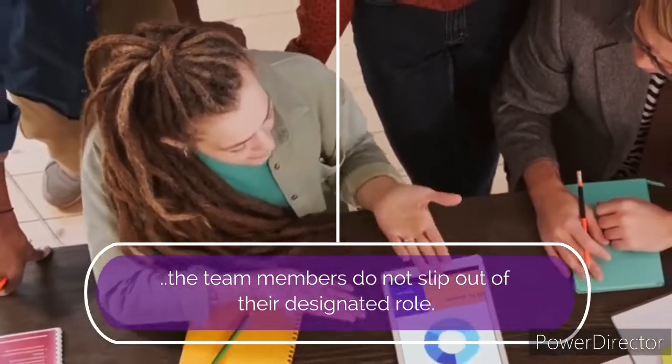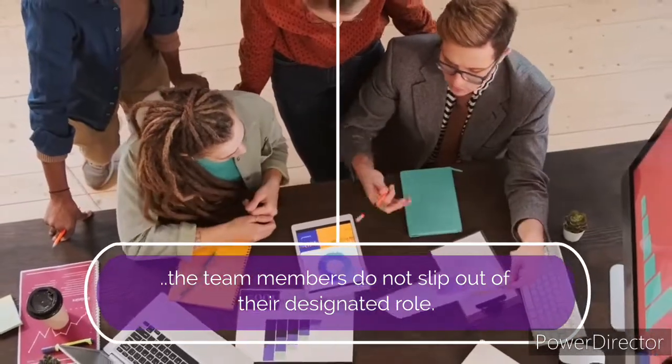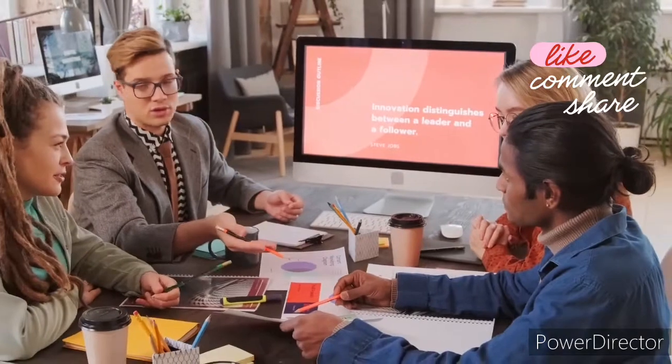The meeting must be moderated to ensure that the team members do not slip out of their designated role. Homogenous teams — that is, teams in which the members have similar views and character traits — don't work as well.